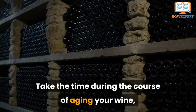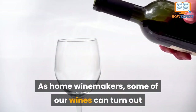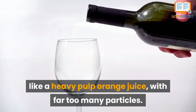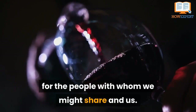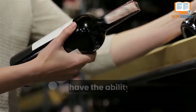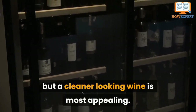Number 3: Racking. Take the time during the course of aging your wine—whether it's in barrels or tanks—to rack, and perhaps rack again. As home winemakers, some of our wines can turn out like heavy pulp orange juice with far too many particles. The clarity of our wine can be very off-putting for the people with whom we might share it. By racking our wines a few times during the course of the year, we have the ability to clarify our wines. A little sediment is okay, of course, but a cleaner-looking wine is most appealing.